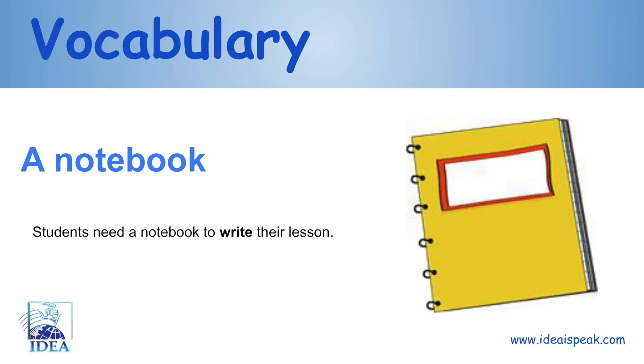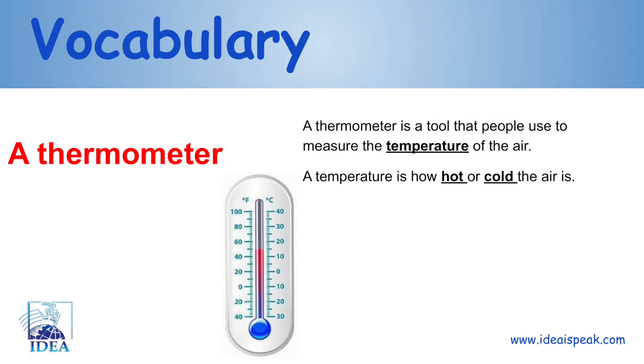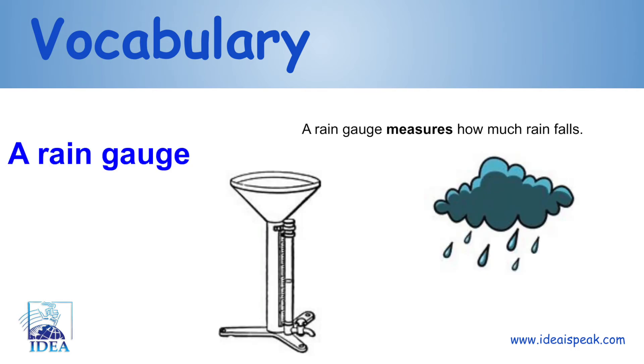A notebook: students need a notebook to write their lesson. A thermometer: the thermometer is a tool that people use to measure the temperature of the air. The temperature is how hot or cold the air is.